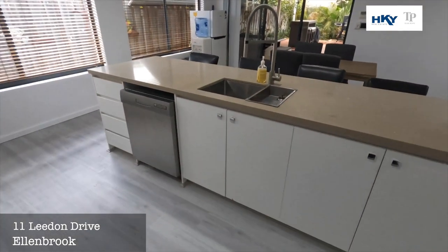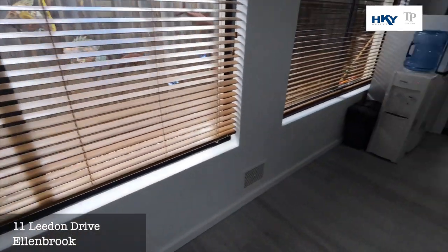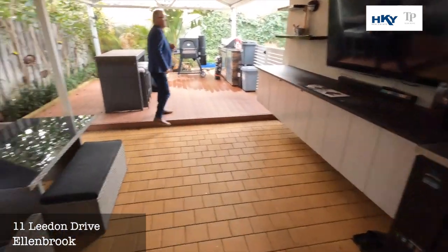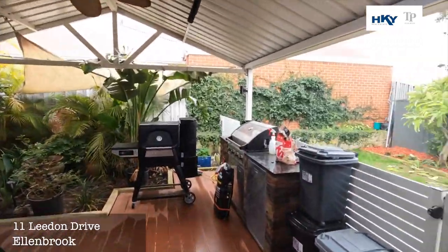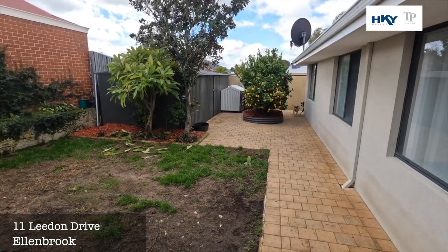Then we head out to the back, where we've got a nice big alfresco with a bonus decked area and a nice patio — an extended outdoor entertaining space. You've got the nice backyard and a decent-sized garden shed.